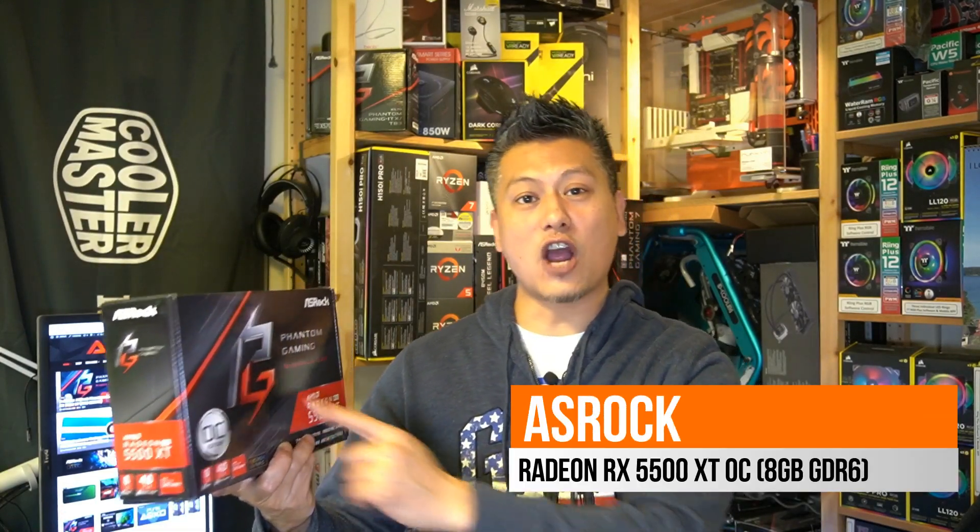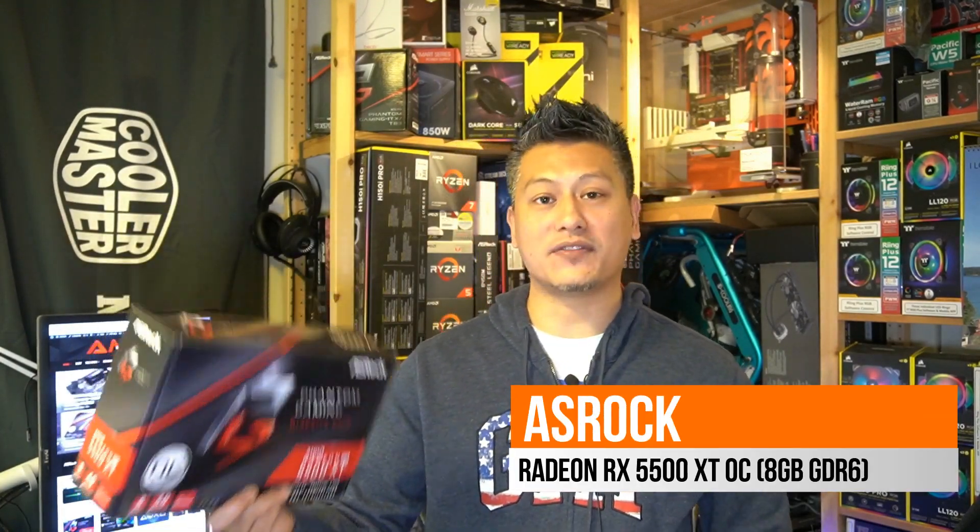And there you have it — this is the ASRock Phantom Gaming Radeon RX 5500 XT graphics card. It comes with 8GB of GDDR6 RAM, supports PCIe 4.0, and offers great performance at an unbelievably affordable price. Hope you enjoyed this video — give us a like and leave a comment down below. Don't forget you can buy this via the links in the description, and visit our website for more news, reviews, and hot tips. Until next time, this is Winston for FunkyKit.com.